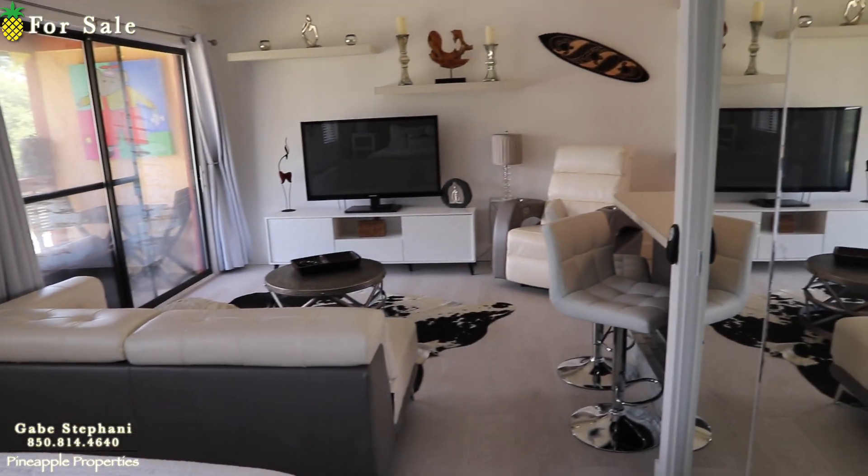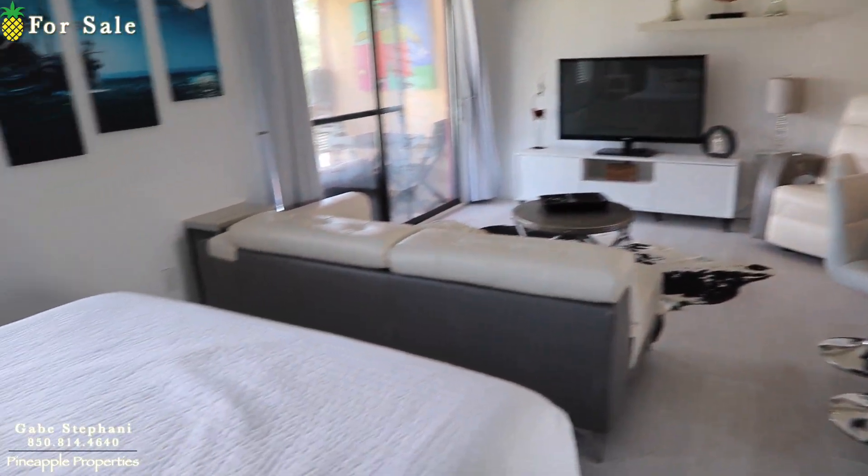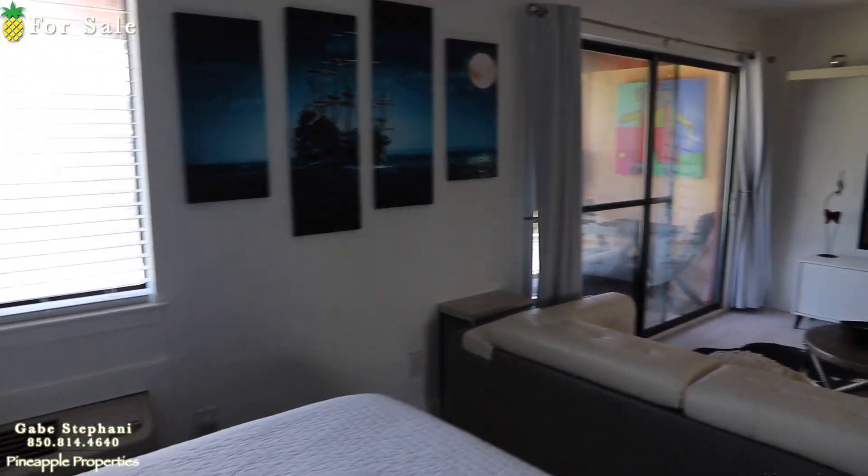Alright, so that's Pirates Cove — little studio here on the west end of Panama City Beach.